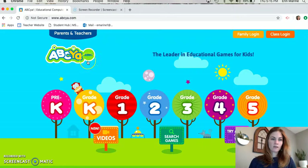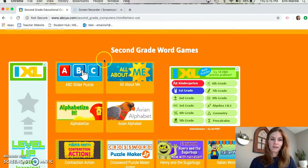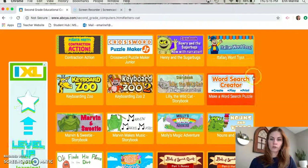So when you get to ABCYA you'll come down here to grade 2, second grade — click on that. Today's workshop like I said was spelling so we're gonna click on letters here. There's other times in the year where we might do math games or other things, but for today we're gonna click on ABC letters and there are so many games here — games on phonics and word search creators, which is something we're going to do today.